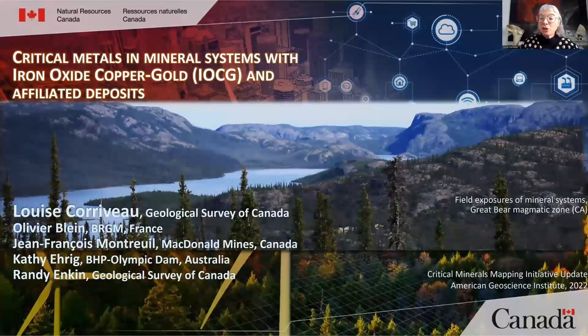My colleagues Olivier Blain, Jean-François Montreuil, Cathy Herre, Grand Dame Kin, and myself, Louise Corriveaux, would like to provide you a broad overview of critical metals in mineral systems with iron oxide, copper, gold, and affiliated critical metal deposits.